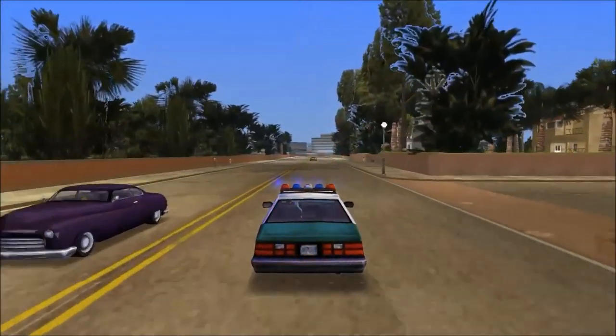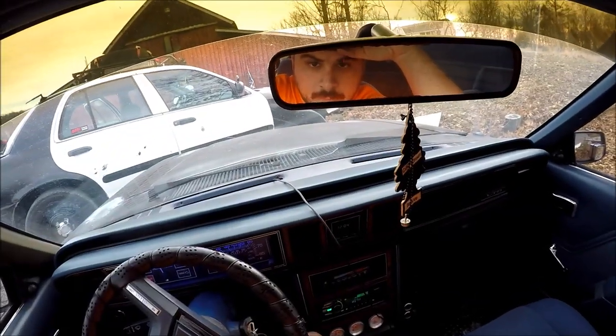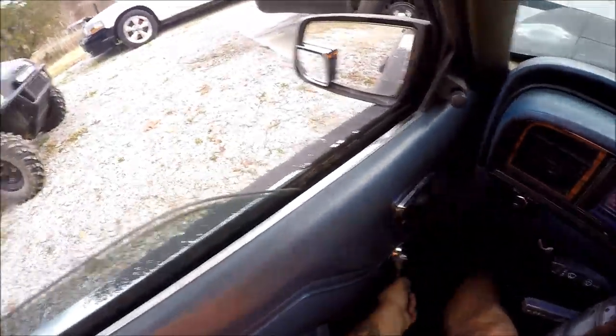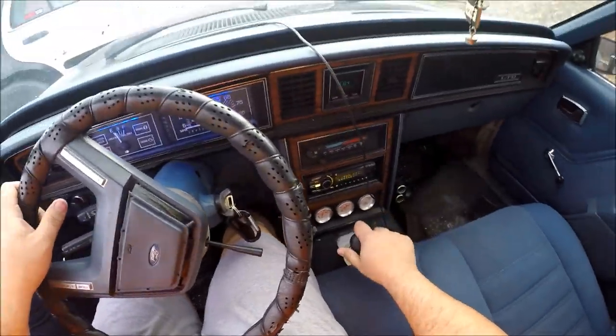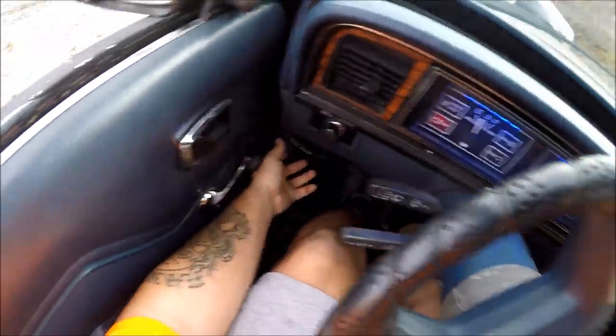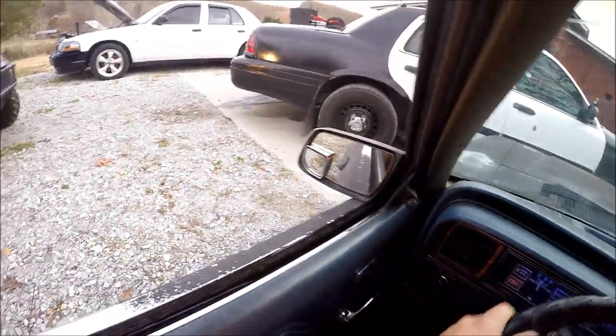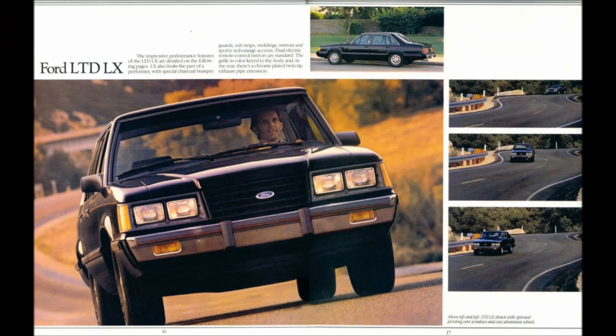But not for long. Bob Bondurant took a select few of the LTDs and slapped a four-barrel carbed 5.0 under the hood, threw in a T5 five-speed manual from the Mustang, as well as the front K-member from the Mustang. And that's how the fox body LTD LX was born.